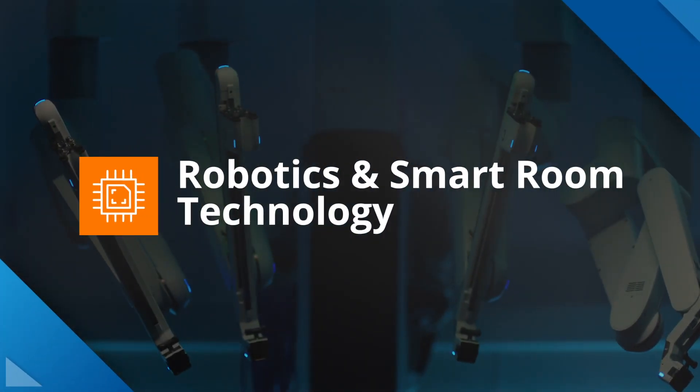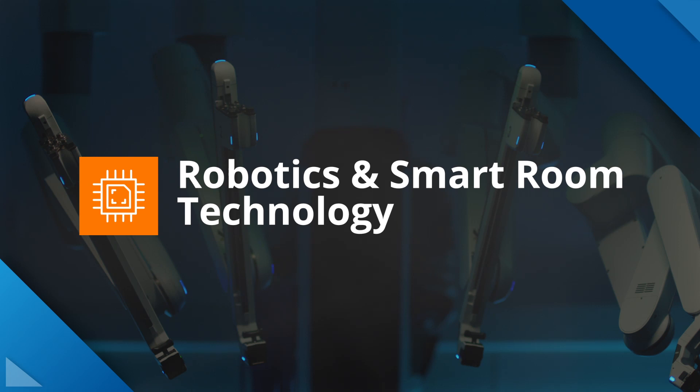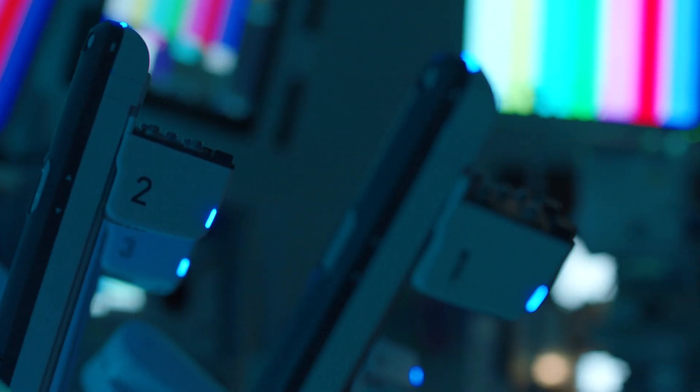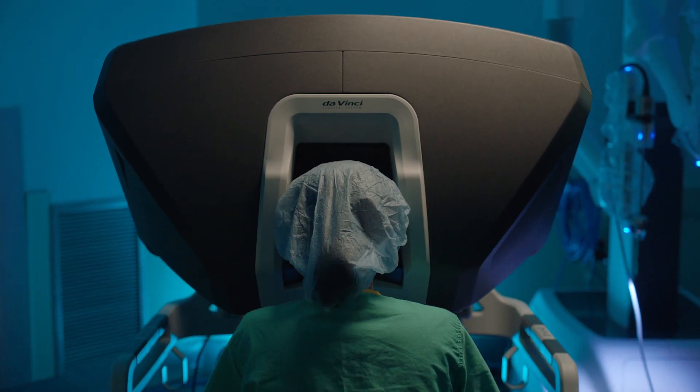Robotics and smart room technology. Unprecedented. Ingenious. Revolutionary. These words describe the high-tech resources at Inspira Medical Center Mullica Hill.